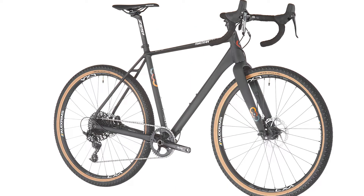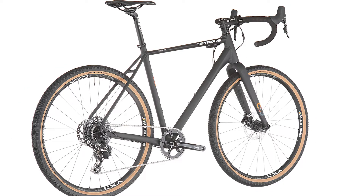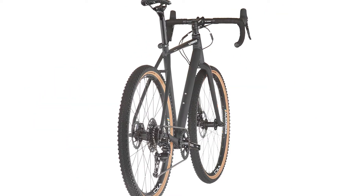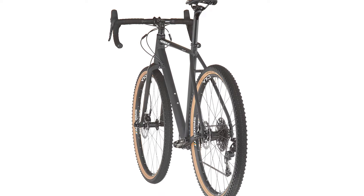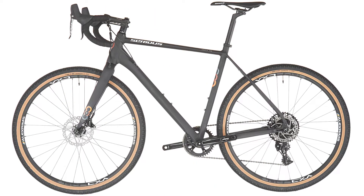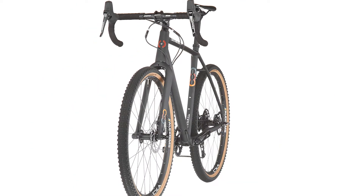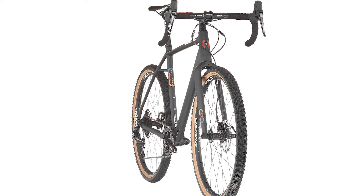The gravel bikes are out of their infancy. More and more racing bike fans and also mountain bikers are discovering the versatile racers to make miles on both paved and unpaved roads. Sirius has given their first gravel bike a design and tuning cure for higher sportive demands, which leaves nothing to be desired with the usual great price-performance ratio.